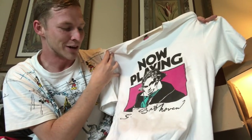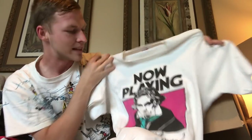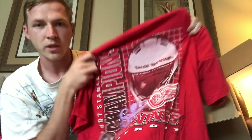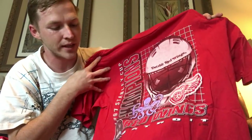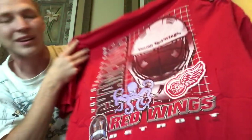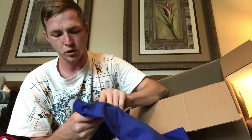Next is a Beethoven shirt, 'Now Playing,' dated 1989, size large — I don't know, maybe $15. Then there's one with an octopus on it. I'm not a big NHL fan so I'm not sure about that, but it's a size XL, 1997 Red Wings — I'm guessing that's the Detroit Red Wings octopus thing.